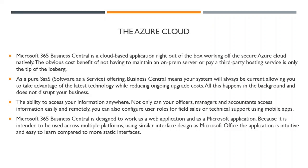The ability to access your information anywhere means not only can your officers, managers, and accountants access information easily and remotely through any device, but you can also configure user roles for field sales or technical support using the mobile app without having to purchase other devices or forcing your team to access a laptop at any given time. Microsoft 365 Business Central is designed to work as a web application, intended to be used across multiple platforms using a similar interface design as Microsoft Office. The application is intuitive and easy to learn compared to other static interfaces.